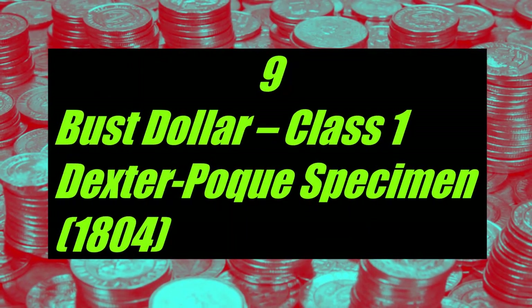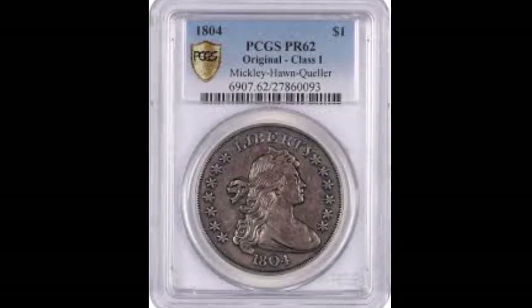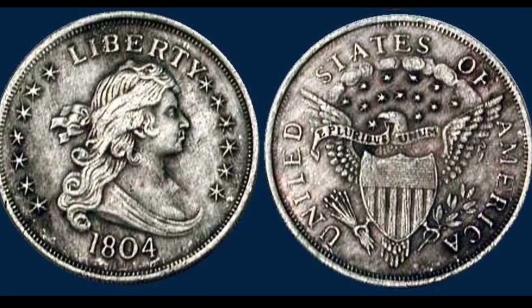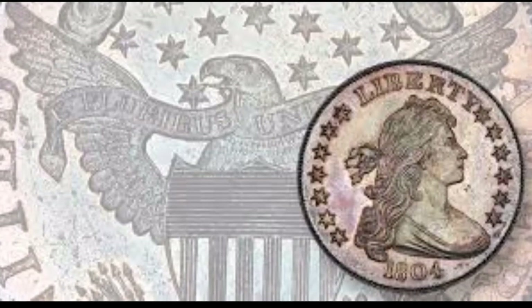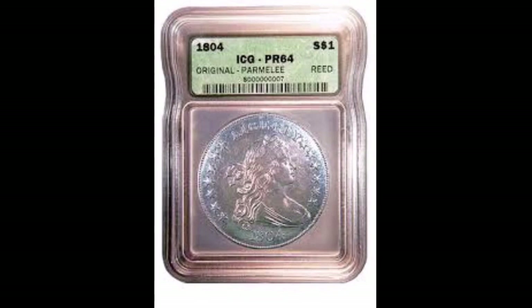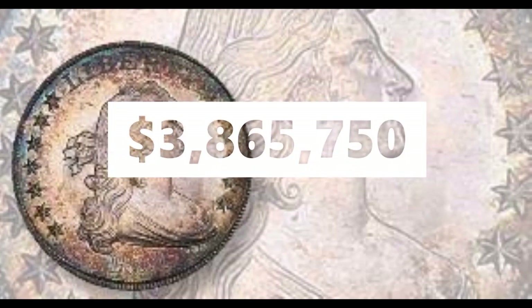Number 9: the Bass Dollar Class One Dexter Proof Specimen, year 1804. This coin is extremely unique and valuable due to its long-standing history. It has a small letter 'D' printed on one of the clouds on the reverse of the coin, indicating it belonged to a wealthy numismatist named James B. Dexter. Coined approximately 183 years ago, it sold at auction on March 31st, 2017 by Stack's Bowers Galleries and Sotheby's for $3,865,750.